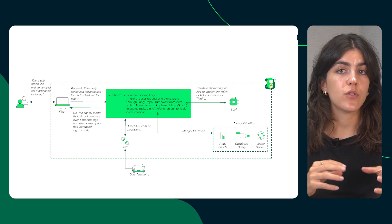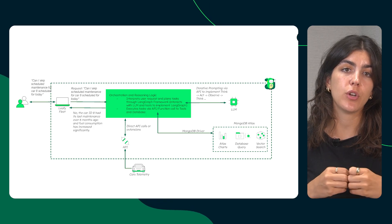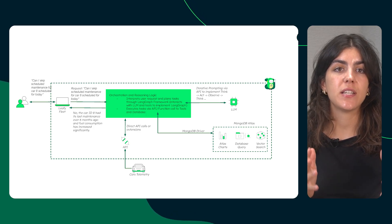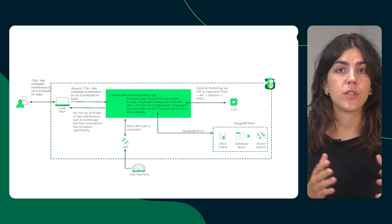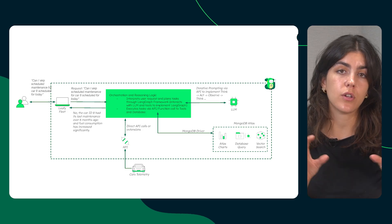The agent gathers the necessary details, including timestamps, geospatial data, and telemetry requirements, and runs an aggregation pipeline in MongoDB to execute the query, obtaining information from a real-time simulation. MongoDB's flexibility with time series and geospatial data enables efficient and accurate retrieval. Once the query is completed, the agent generates the final answer in natural language, ensuring the fleet manager receives actionable insights in a clear, concise format. Now let's see all of these features together in action.